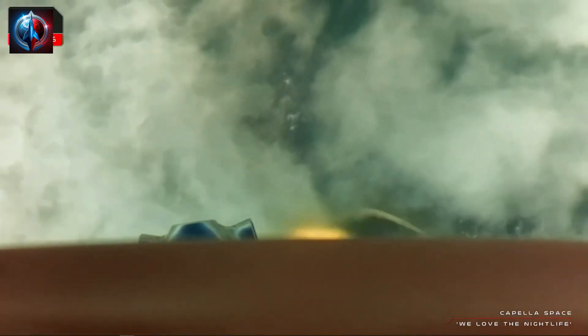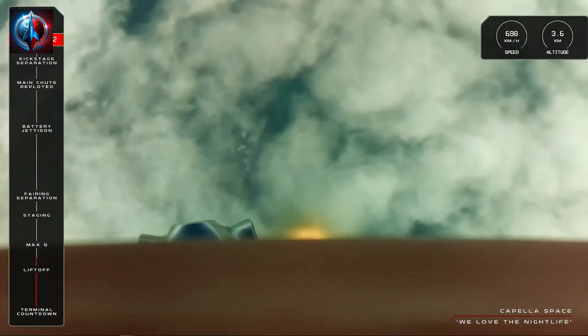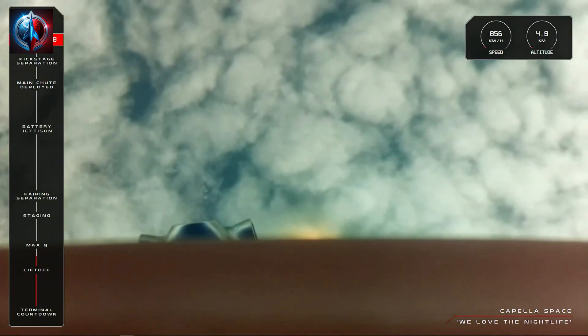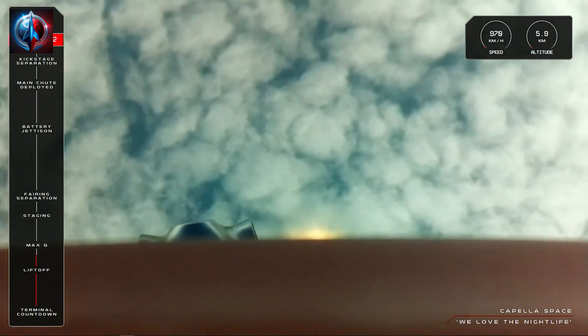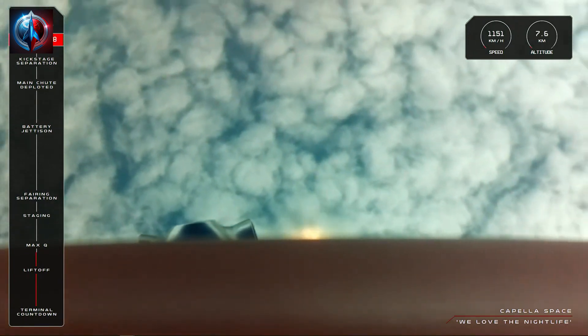Electron is up and away from the pad at Launch Complex 1, soaring through the sky and on its way to space for Capella. All is looking nominal with the rocket and its engines as the mission approaches its first notable event: Max-Q, or Maximum Aerodynamic Pressure, the most intense pressure during flight that the rocket will experience. The call that we've cleared that milestone should be coming from mission control shortly. NGV battery discharge is nominal. Vehicle is supersonic.